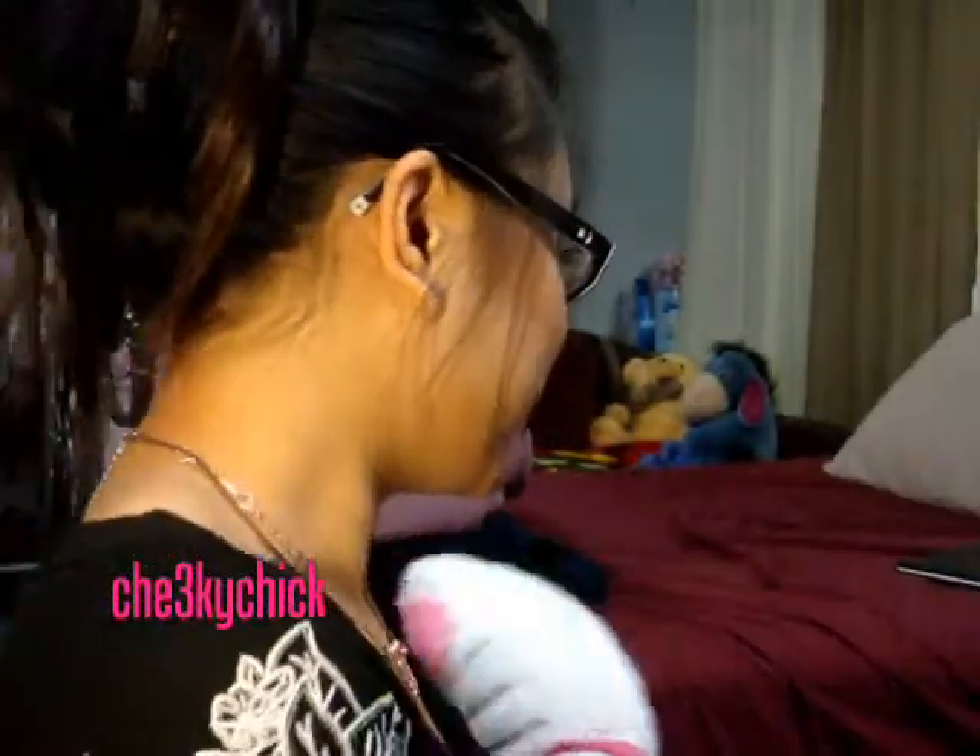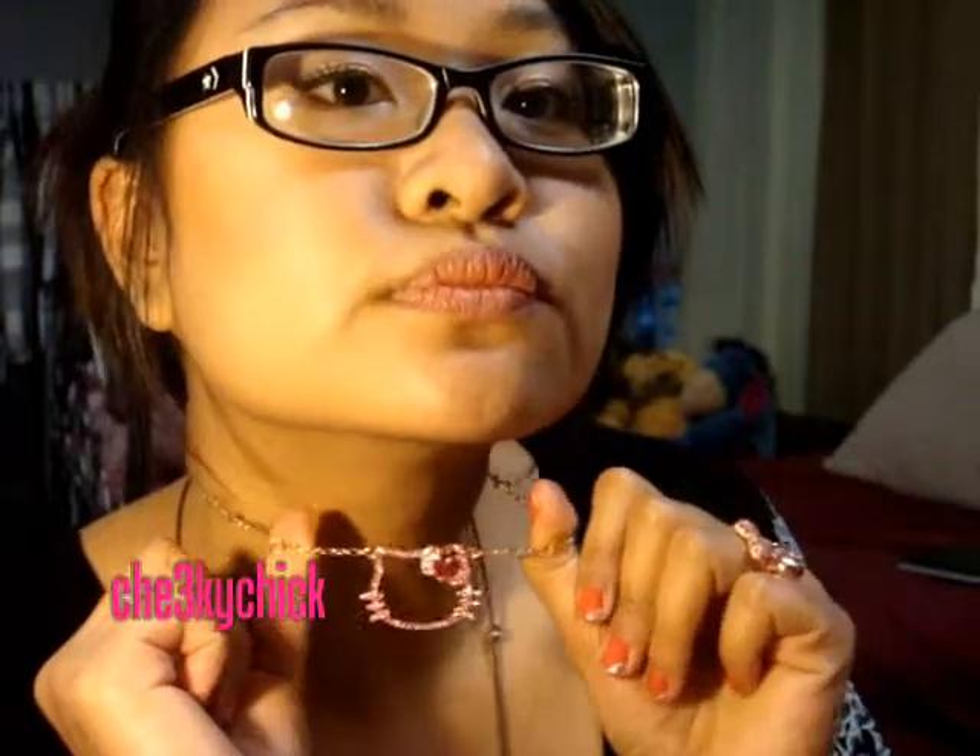He also got me this Hello Kitty ring because it matches with my Hello Kitty necklace. And we also went to the mall together where he got me a Hello Kitty tray — I keep all my Hello Kitty stuff in it.